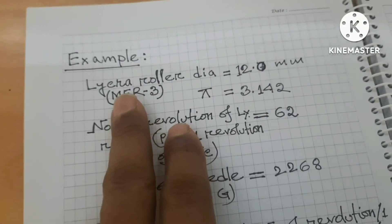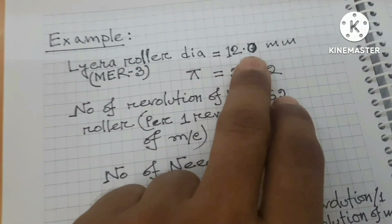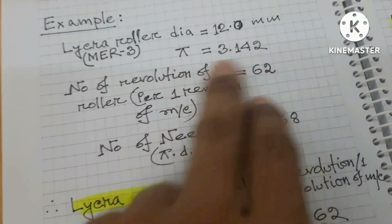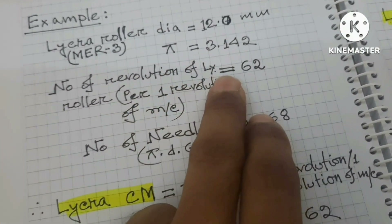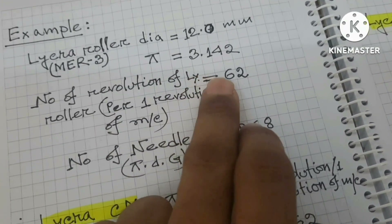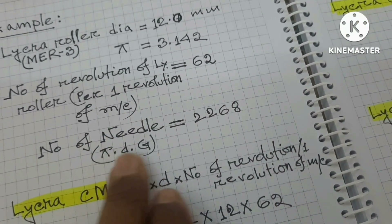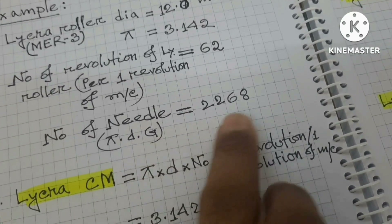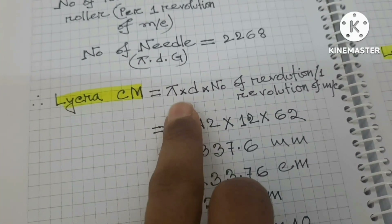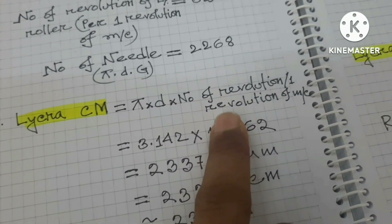The camera has a Likra ruler of 12 mm and the Elastant ruler of 3 mm. The number of revolutions of Likra ruler per revolution of the machine. The number of needle is used in Likra. We have a formula for this data: Likra CM is equal to circumference.